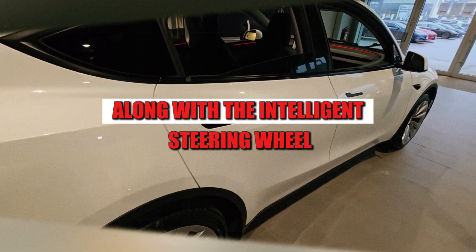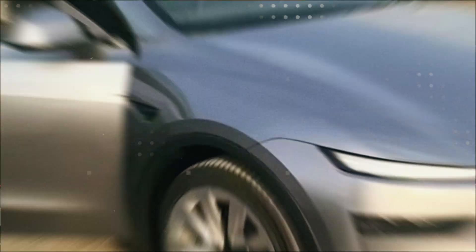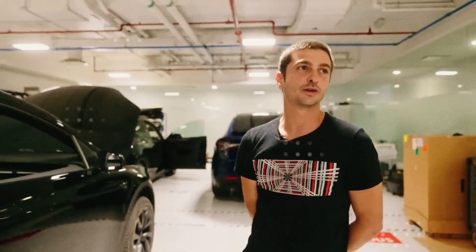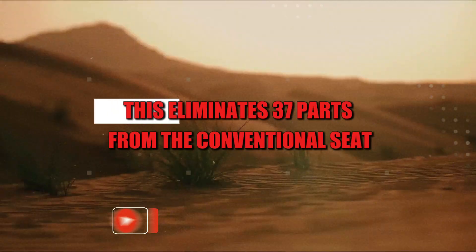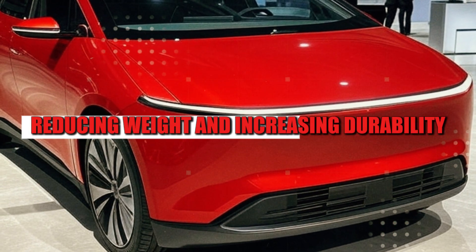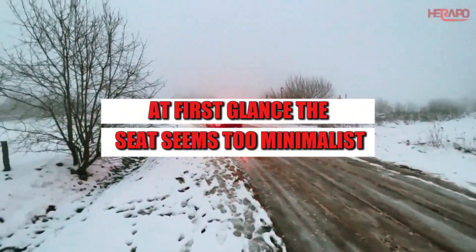Along with the intelligent steering wheel, the Model 2's seats also received almost surgical attention. Instead of stacking foam, structure, and fabrics, Tesla created a system called Foam Shell Architecture — a single, precisely molded piece that integrates the base, support, and padding. This eliminates 37 parts from the conventional seat, reducing weight and increasing durability. At first glance the seat seems too minimalist, but when you sit down, the surprise comes in the form of comfort molded to the body.